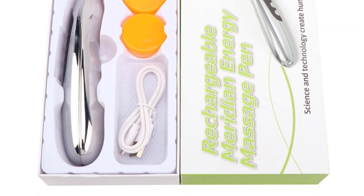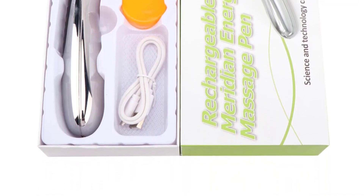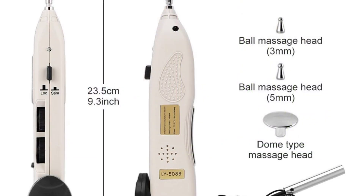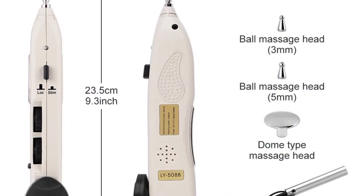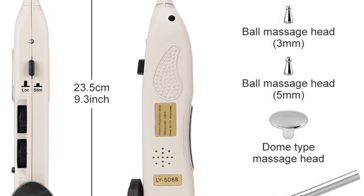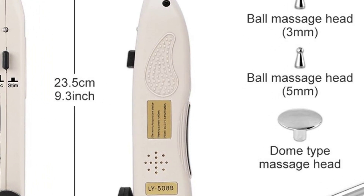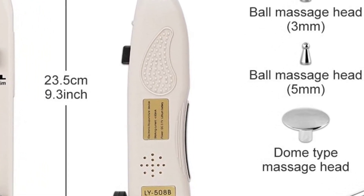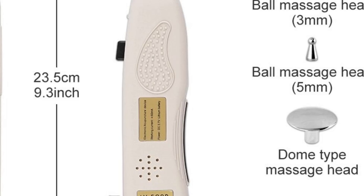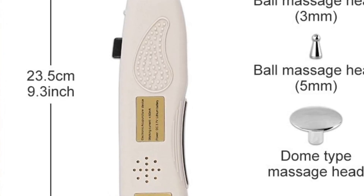Functions include intelligent point detection, audio prompts, and a detection-treatment function with a one-key switch, creating a family day-care meridian tool and representing a major breakthrough in the history of Chinese medicine. Acupoint detection sensitivity can be adjusted according to different skin types and conditions. The frequency adjustment range is 1–16 Hz, with sound prompts for a user-friendly, easy-to-operate design.